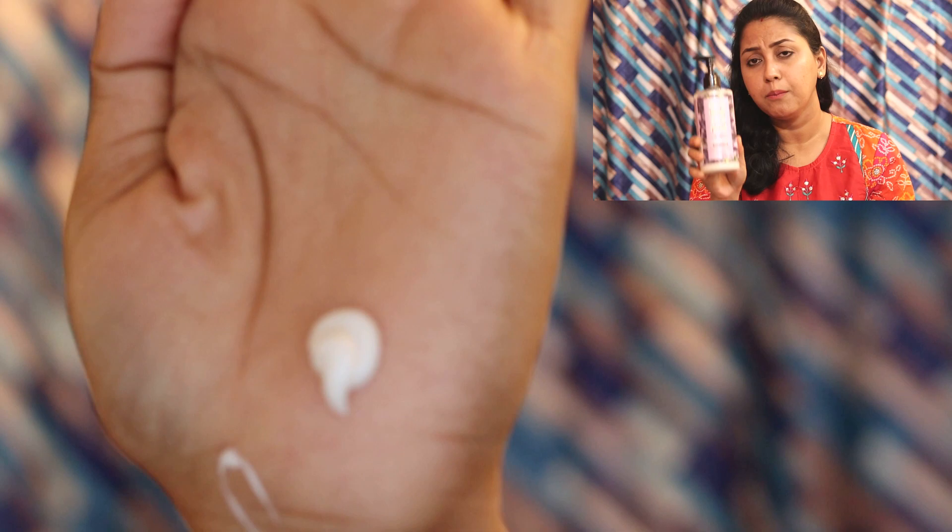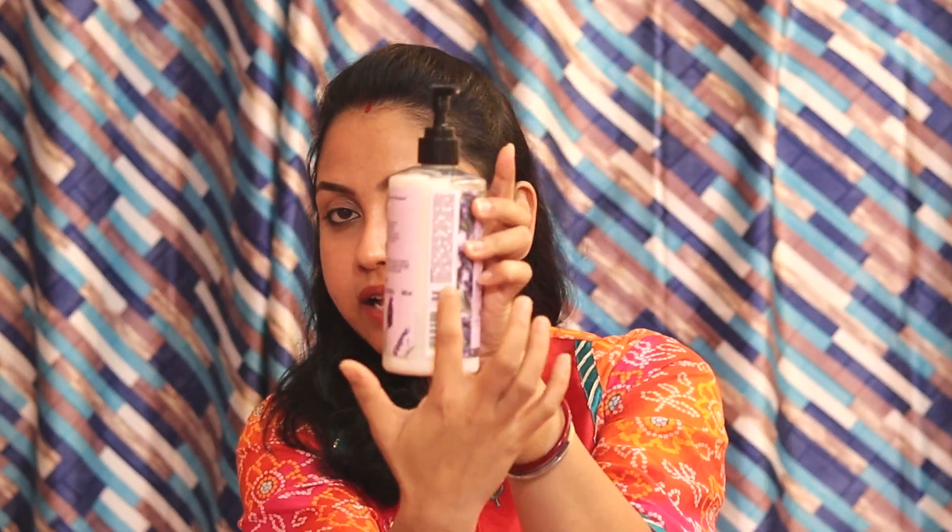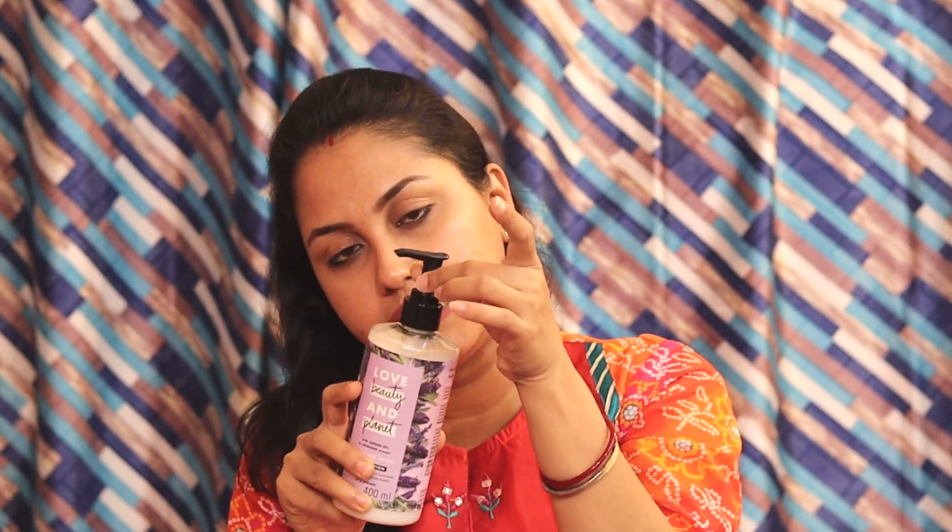I used Love Beauty and Planet with Argan Oil and Lavender Aroma body lotion. I used a lot of different products but I used this product as well — it is very good for me. I am 100% satisfied with my skin using this product. The price of this product is $500. I used it in a plastic bottle and it is very good.